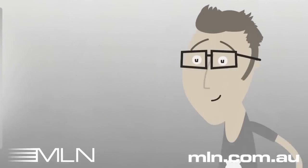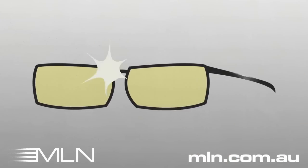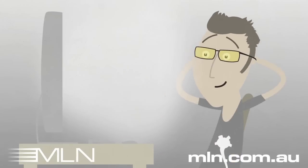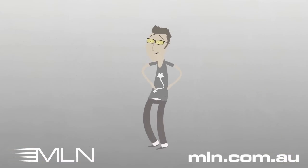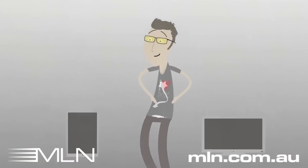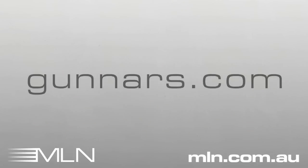And no worries if you already wear glasses — Gunners come in prescriptions too. Most importantly, Gunners look awesome. If you're going to geek out in front of a screen all day, you ought to look good doing it. Gunners give you the necessary upgrade you need to enjoy all the digital goodness you can feast your eyes on. Your eyes do a lot for you. Return the favor with Gunners. Check them out at Gunners.com.